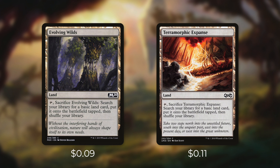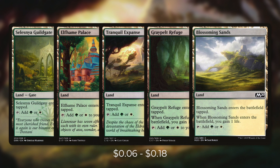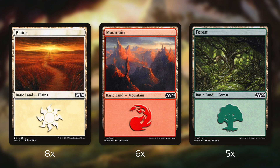Now let's go over the mana base. We're running Evolving Wilds and Terramorphic Expanse, both of which we can tap and sacrifice to search for a basic land and put it in play tapped. There's Exotic Orchard, which taps for any color a land an opponent controls could produce. And Jungle Shrine enters tapped but taps for any of our colors. We're also running Selesnya Guildgate, Elfhame Palace, Tranquil Expanse, Graypelt Refuge, and Blossoming Sands — each tapped and producing green or white. Then Boros Guildgate, Stone Quarry, and Windscarred Crag for red or white. And Gruul Guildgate, Shivan Oasis, Timber Gorge, Rugged Highlands, and Kazandu Refuge for red or green. Finally, we're running 19 basic lands — 8 Plains, 6 Mountains, and 5 Forests.